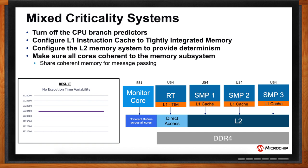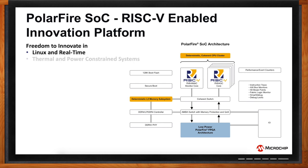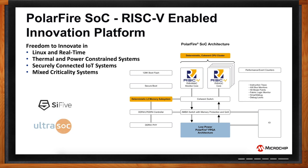PolarFire SoC is truly an innovation platform. We've taken our award-winning PolarFire FPGA architecture and, with the help of our partners Sifive and UltraSoC, added five RISC-V cores with cache coherency, a large L2 memory subsystem, and advanced secure boot capabilities. Users can use it in Linux and real-time applications, thermal and power-constrained applications, security, and mixed critical systems.